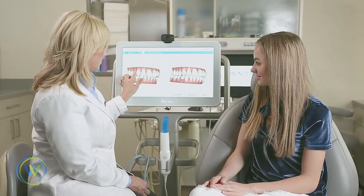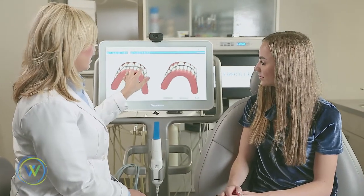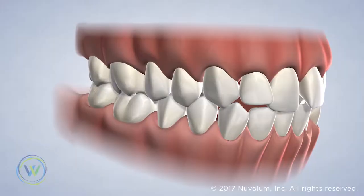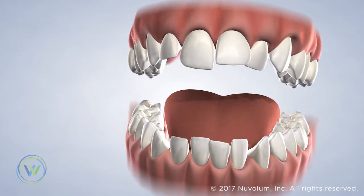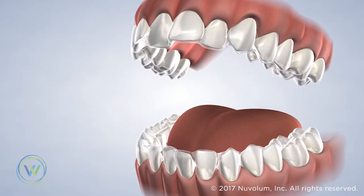Your orthodontic treatment begins with a comprehensive dental exam. We use the latest 3D imaging techniques to create digital impressions of your teeth and jaw. Next, we virtually map out the entire treatment process in advance, planning every small adjustment to be made for an optimal result.